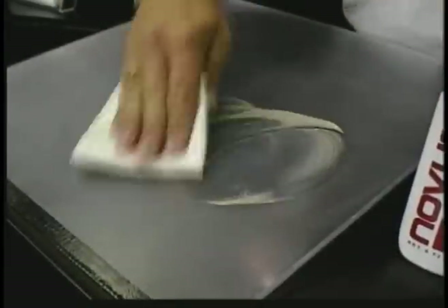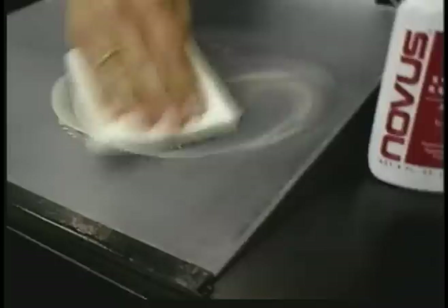Squeeze a small amount of number two onto the surface and use a clean soft cloth to polish the plastic surface. Do not use the cloth you used when applying number three — the abrasive is too strong. Polish in a circular motion. The number two polish will bring back clarity to the surface and remove fine scratches.